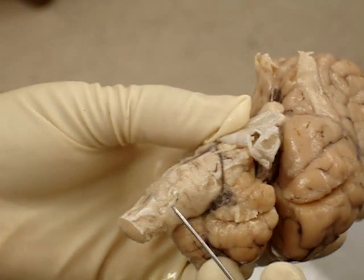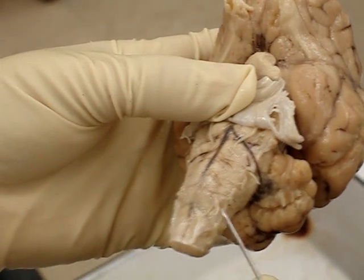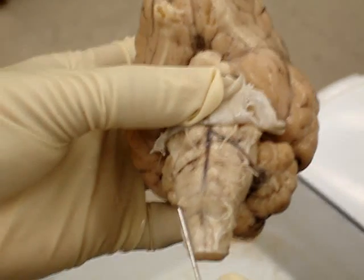Number eleven is the accessory. And then number twelve is the hypoglossal — see it on both sides.